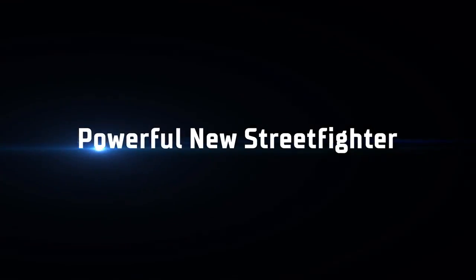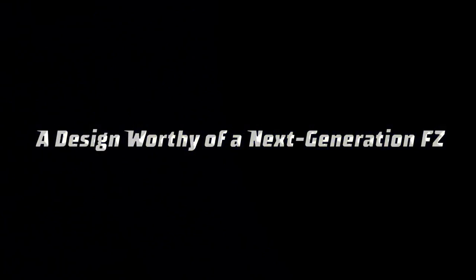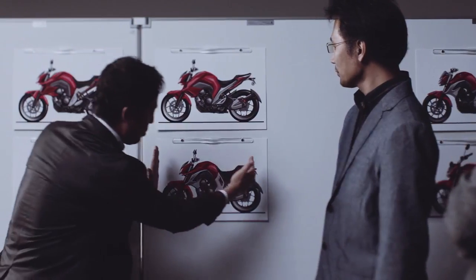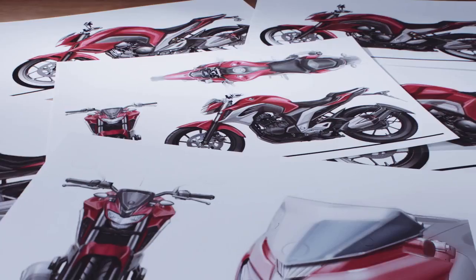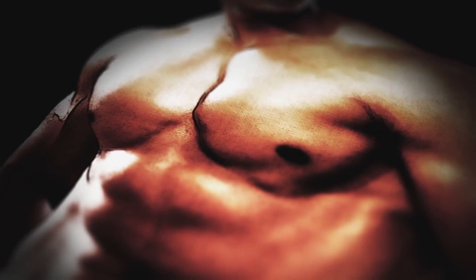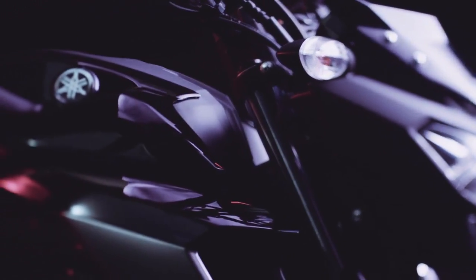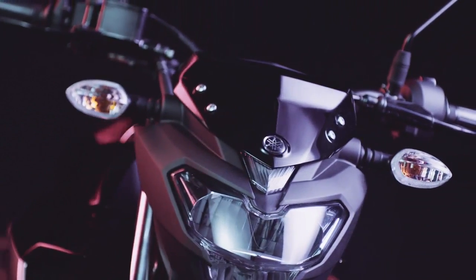The product concept was a powerful new Street Fighter. What kind of design could give the new FZ25 an even more striking look of power? Countless design sketches led us to the answer — an expression of the muscles only attainable in an athlete's pursuit of new heights of performance. The FZ25's design faithfully expresses this answer with the front face, fuel tank and side silhouette.